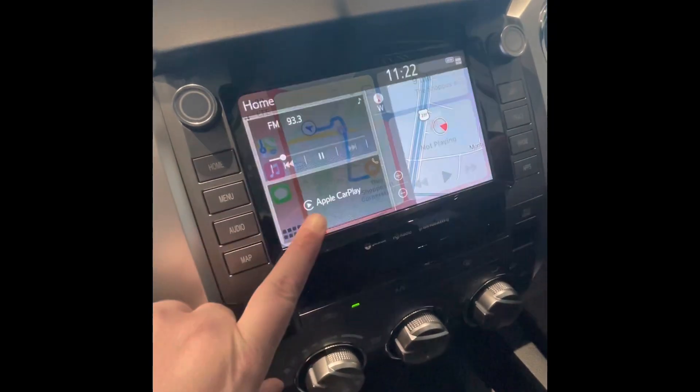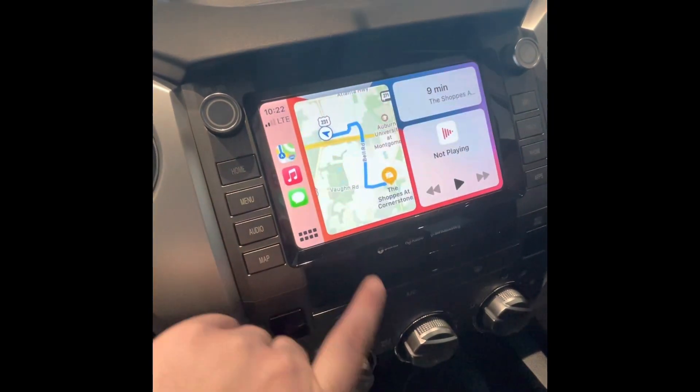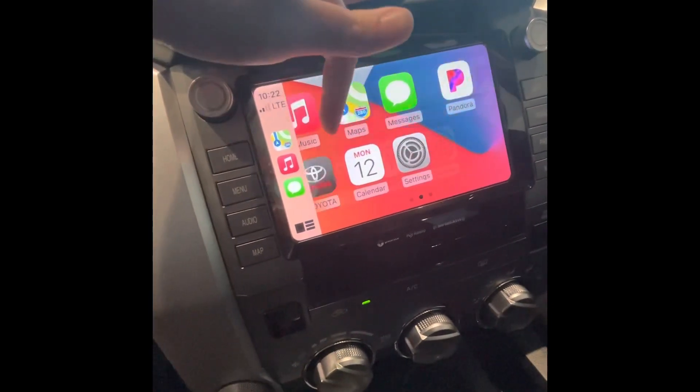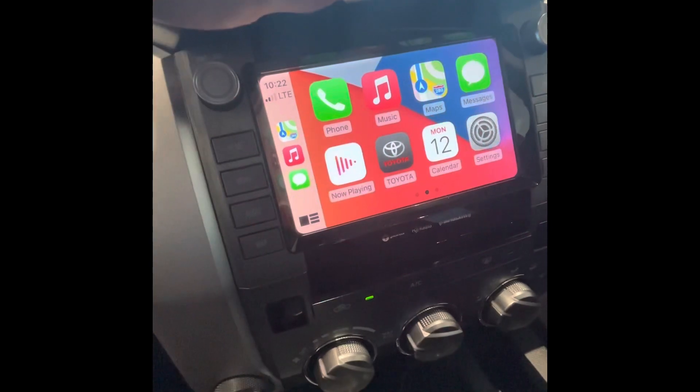From your home screen you'll see this button here show up, where you're able to see your phone calls, your text messages, your navigation, and any music you like to listen to.